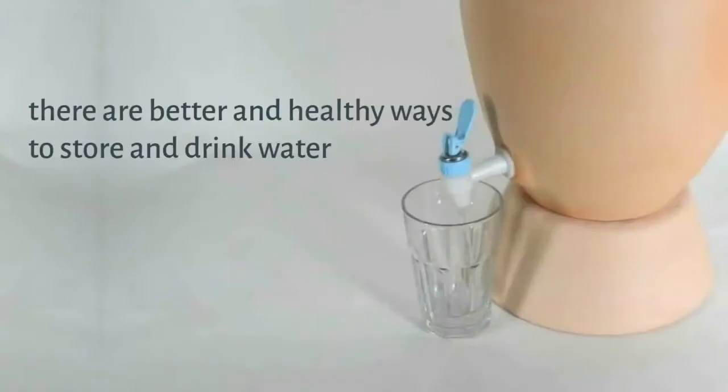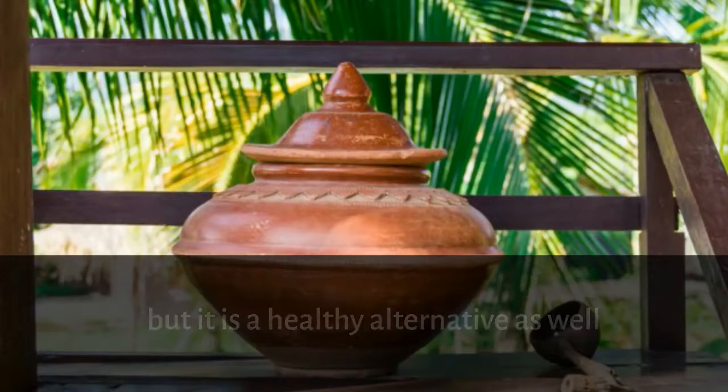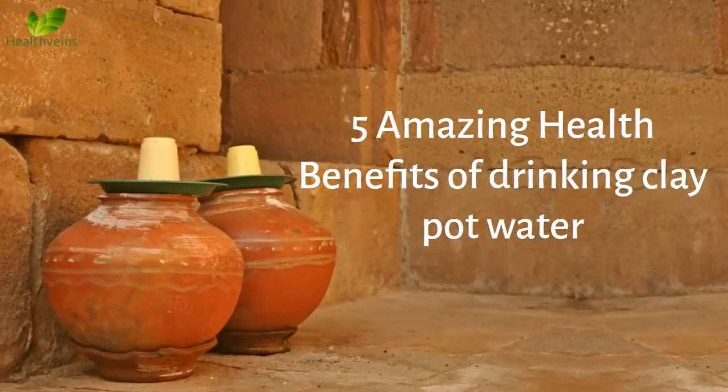There are better and healthy ways to store and drink water — that is clay pot water. Using a clay pot for water is not just a traditional alternative to steel, glass, and plastic containers, but it is a healthy alternative as well. Let's see 5 Amazing Health Benefits of Drinking Clay Pot Water.